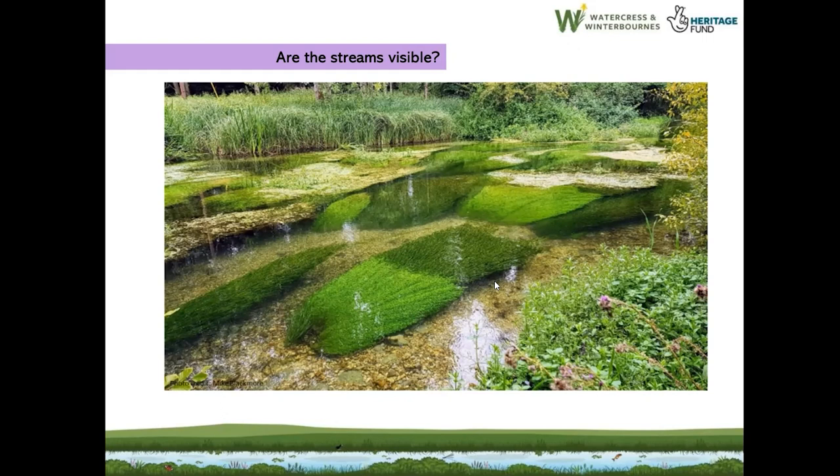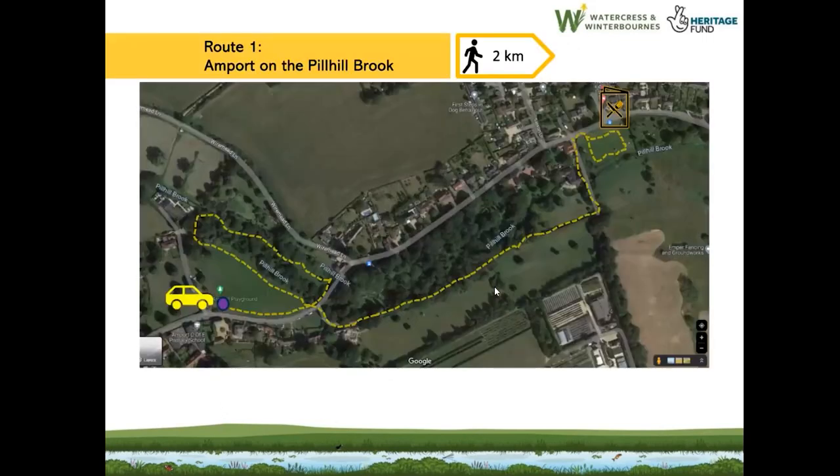Route number one is on the Pill Hill Brook, which is near Andover. It's about two kilometres long — not a very long walk, but I chose it because it's quite varied. The details on the next slide give you a grid reference and what three words location for the car parking space, shown by a purple circle.